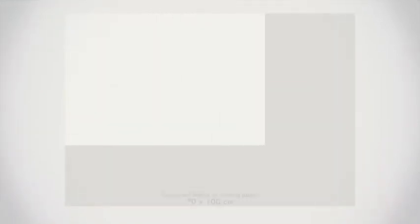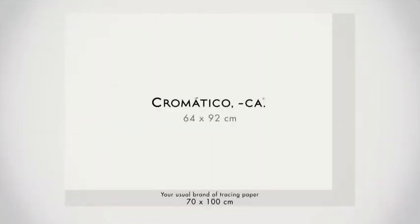We have also adjusted the sheet size of Trans-white. The size is 64 cm by 92 cm, which allows you to make exactly 8 A4 sheets with no waste.